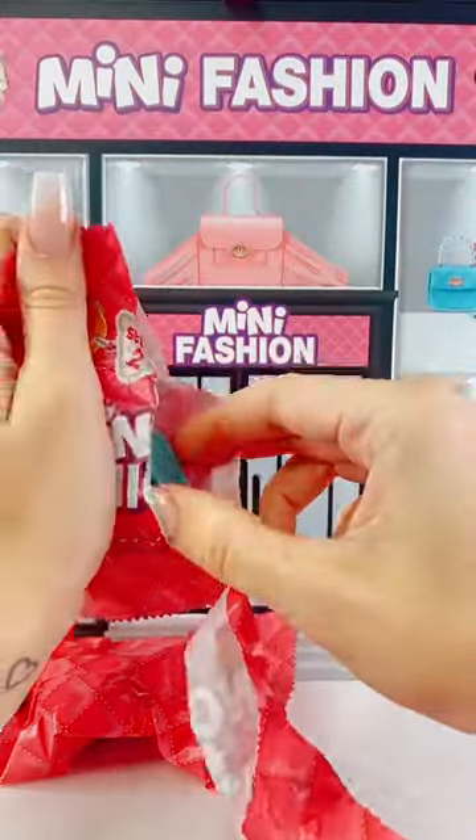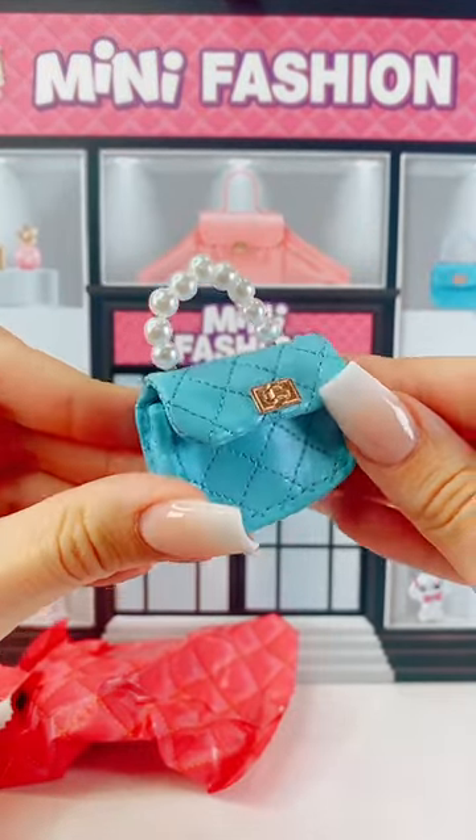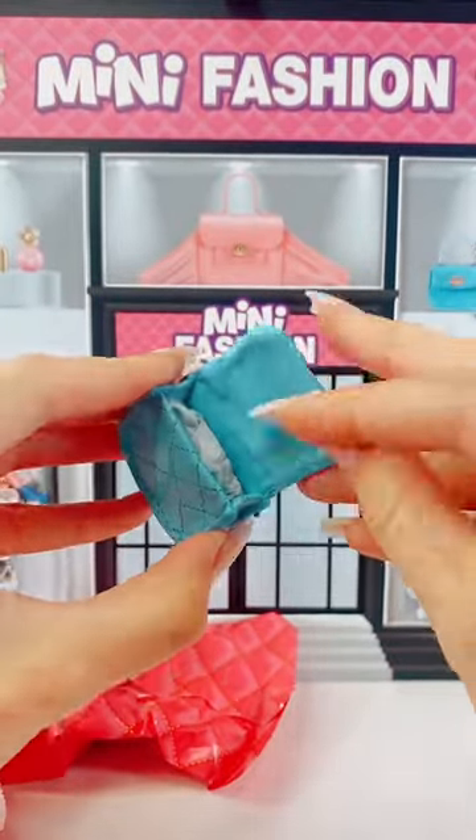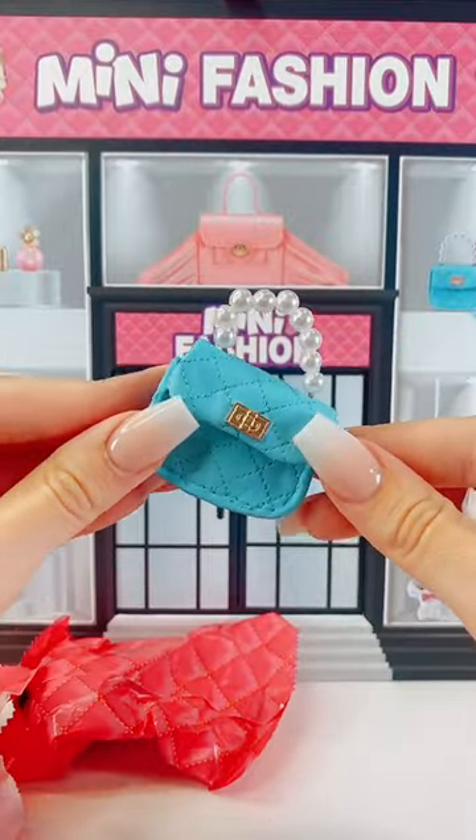Let's open bag number one and we've got our little bag. Oh my gosh, this looks so luxe. Look at the pearl handle and the stitching on the front. It looks just like a designer handbag. That is beautiful, and I love the color as well.